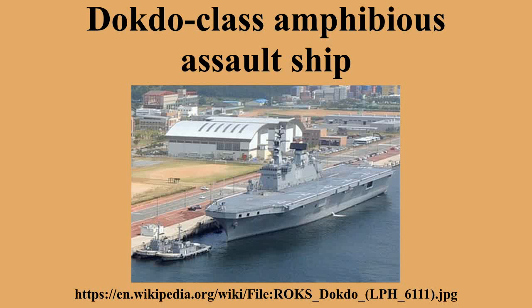The second unit, ROKS Marado, is named after Marado Island, commonly thought of as being both the ending and beginning point of the Korean Peninsula. Today a monument stands there recognizing it as the southernmost point of the country. This ship was cancelled once, but the budget was restored in 2012. A ski ramp for operations of VSTOL jet fighters is being considered for Marado.